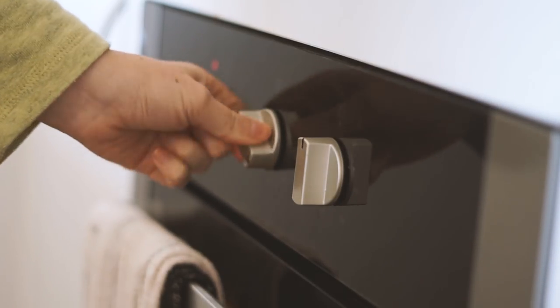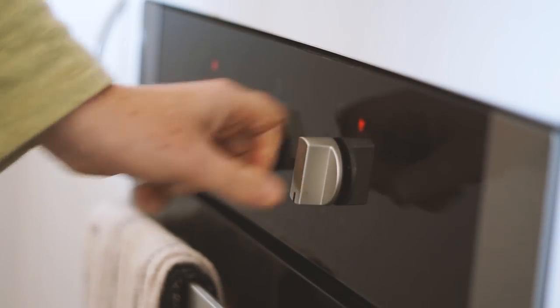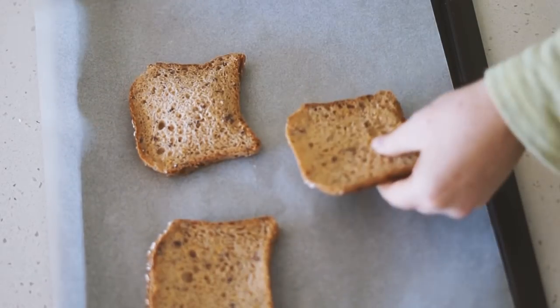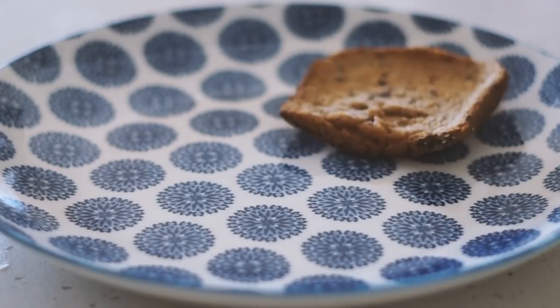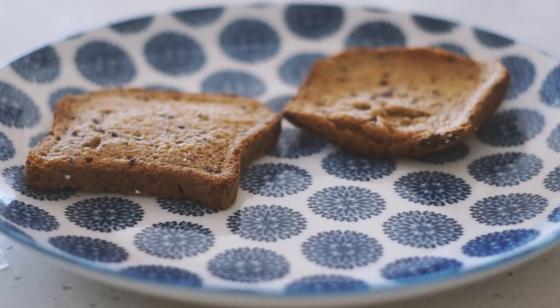Good morning my beautiful friends and welcome back to another what I eat in a day video. As always, all of the full recipes will be down in the description below.